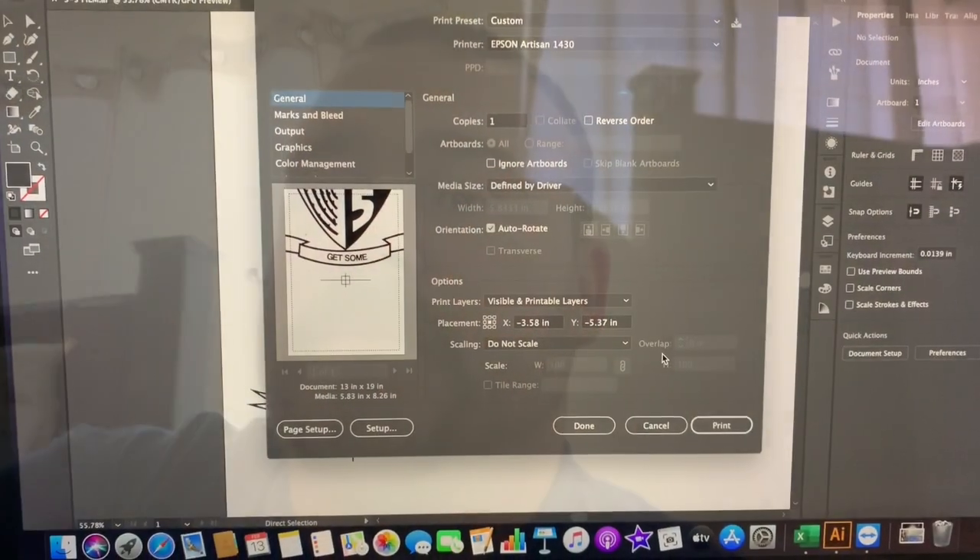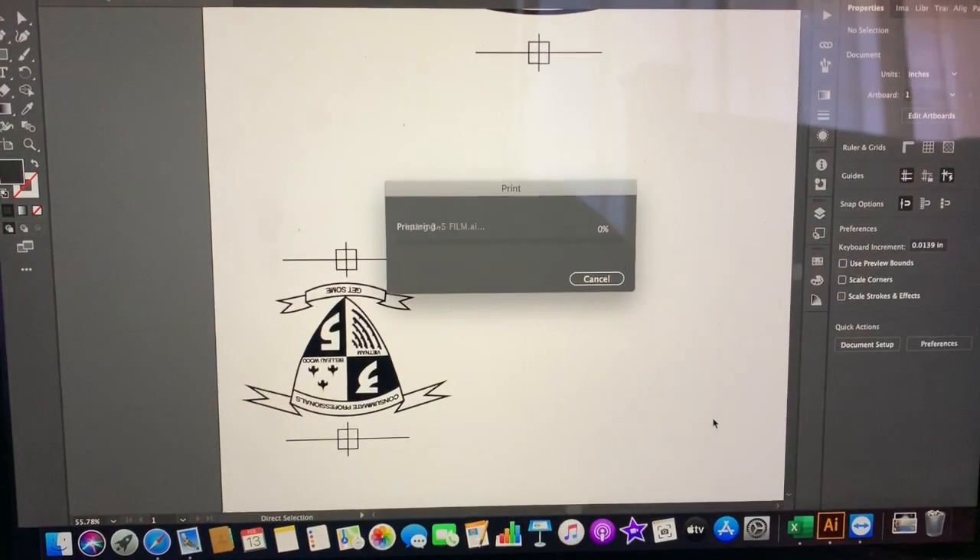Finally got home. Going to print some film out. I have my Epson set up in my bedroom because I print outside in a carport. Setting up the computer and the Epson to print some film, and then we will start printing as soon as it's done.